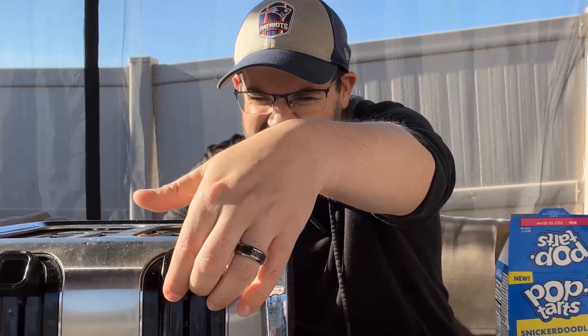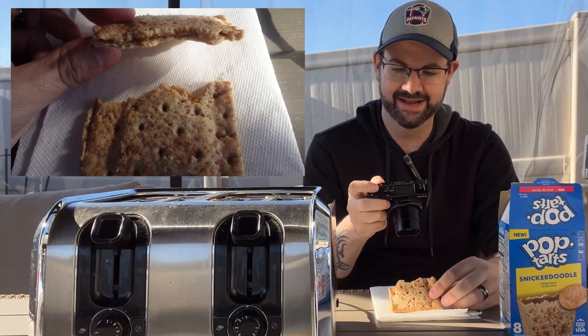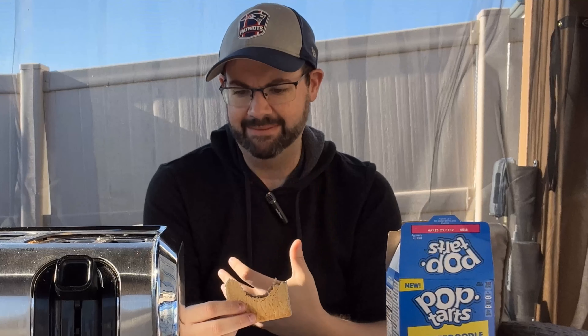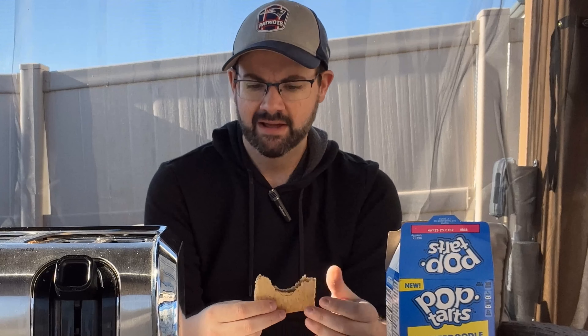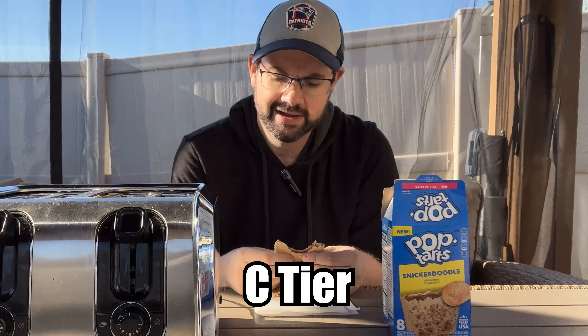Oh goodness, am I even going to be able to safely get this out of here? It's falling apart like an Instagram model whose last photo didn't get enough likes. It's a cinnamon Pop-Tart — it's not a snickerdoodle. I don't know how they could have made a Pop-Tart into a snickerdoodle, to be completely honest with you. The whole thing that separates a snickerdoodle from other cookies is the soft, chewy cookie part of it, and you're not going to be able to do that with a Pop-Tart, so I don't even know why they bothered. I'd call this maybe put some icing on it and call it a Cinnabon flavor. C-tier. It's here, it's a perfectly acceptable Pop-Tart, but snickerdoodle it ain't.